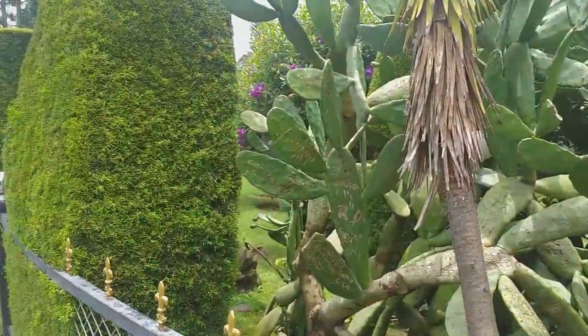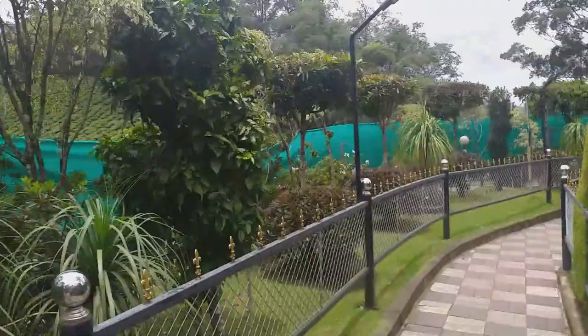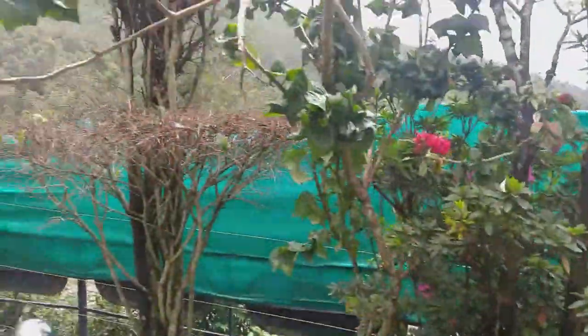This is a great garden for cactus lovers. The cactus displayed here are quite rare and they have a good selection of hybrid ones too.